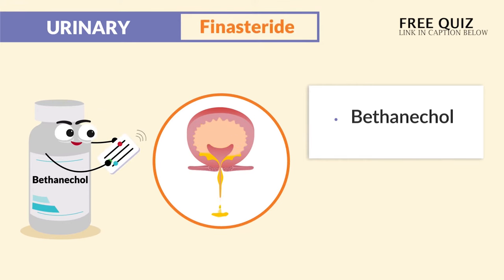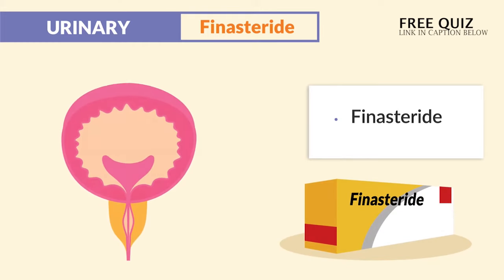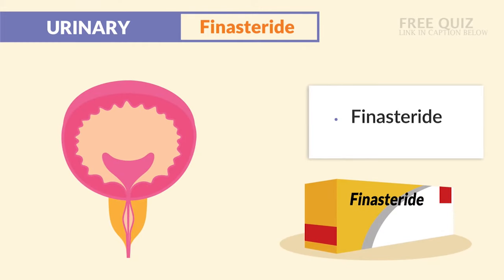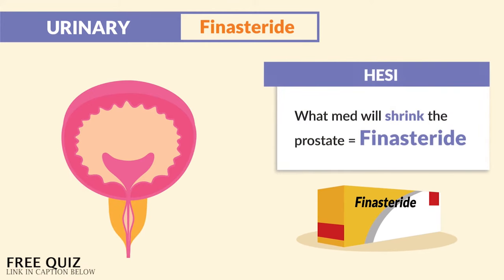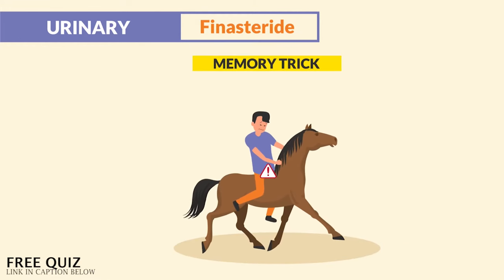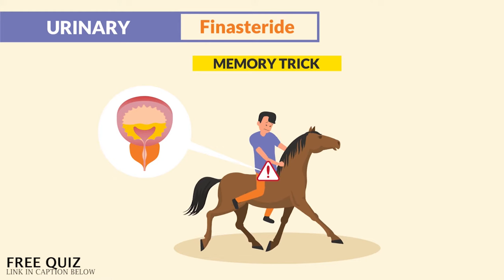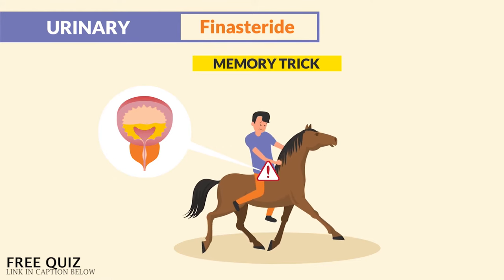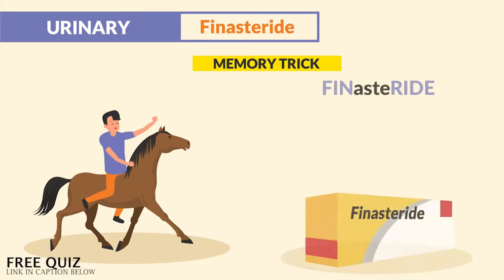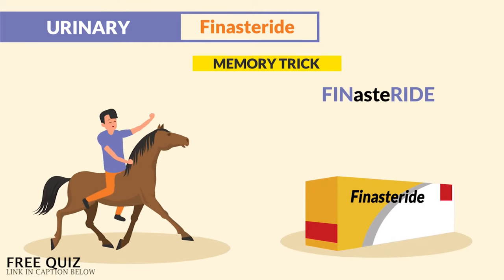Our second drug in urinary is finasteride, given to shrink the prostate, typically given to clients who suffer from an enlarged prostate like BPH — benign prostate hypertrophy. The HESI asks: what medication will shrink the prostate? The answer is finasteride. The memory trick: think about a guy riding around on a horse with a swollen prostate — very painful. So if you want a fun ride, we give finasteride.